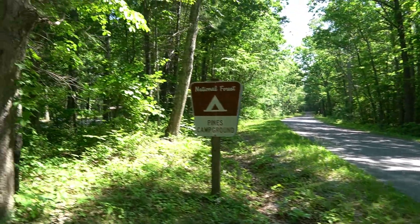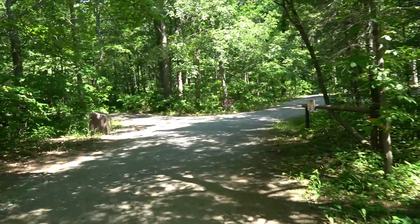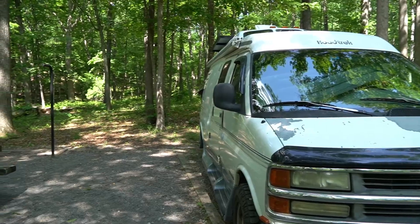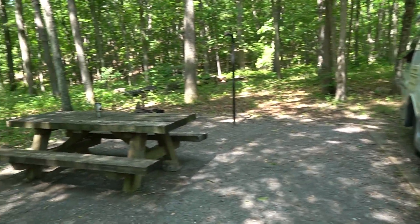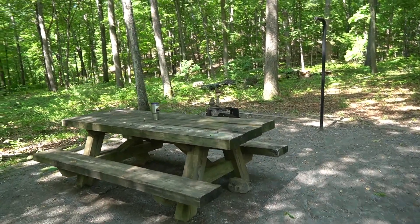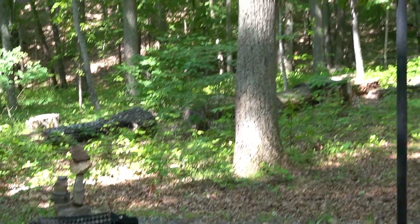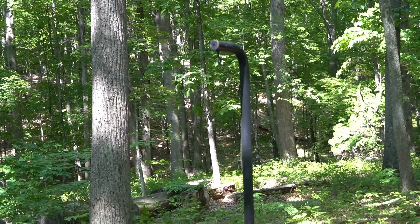Driving down this road and right in here is where you pull in. This is my campground. I've got a picnic table, fire ring, and a lantern pole.